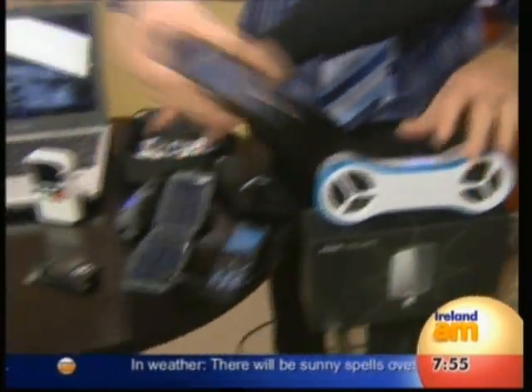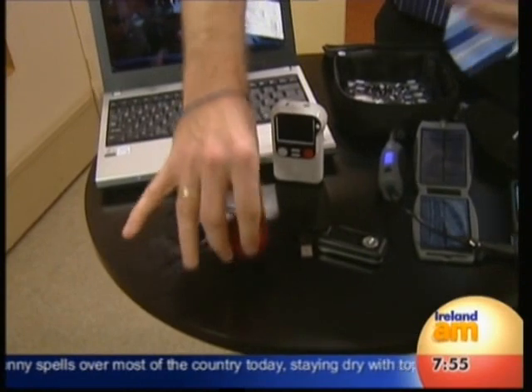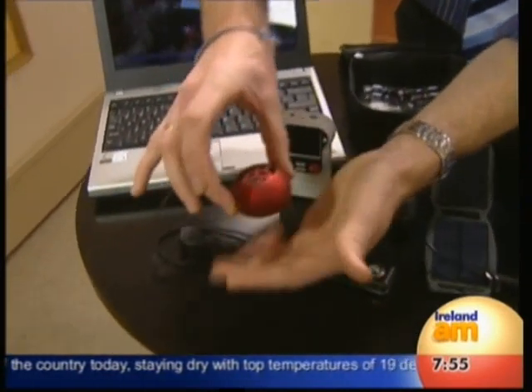The tiny travel speaker — this is really cool. I think this is one of the most fantastic travel speakers I've seen in a long time. Tiny, as you can see.